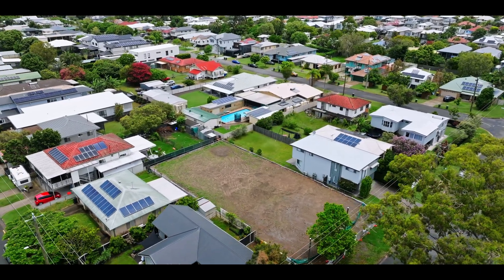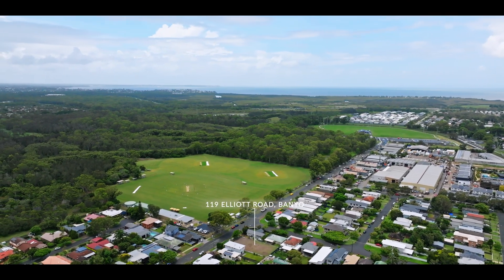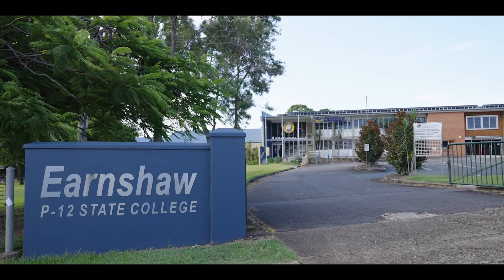With a 10 metre frontage, these lots are perfect for a wide range of building plans. Situated across from sporting fields and just a short walk to the main town shopping, this is a great pocket of Banyo to call home.